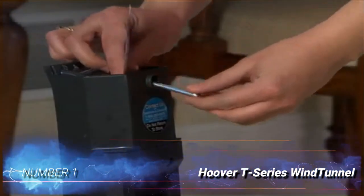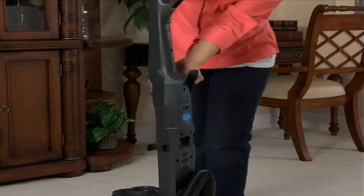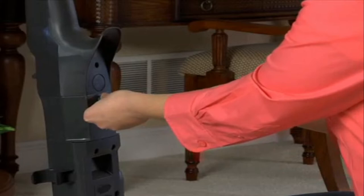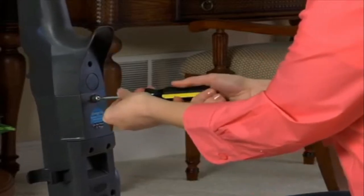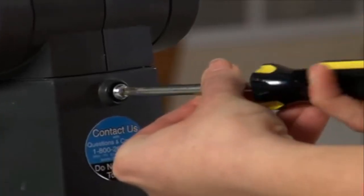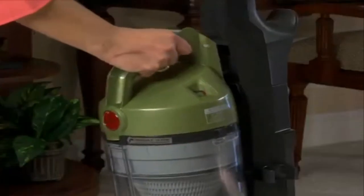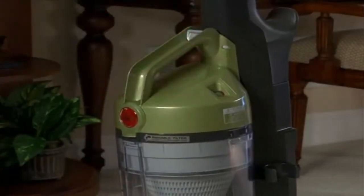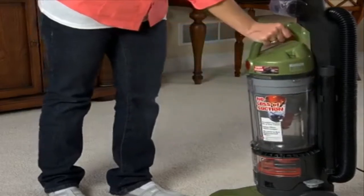Number 1: Hoover T-Series Wind Tunnel. The Hoover T-Series Wind Tunnel Pet, which weighs only 15 pounds, is our pick for the best bagged vacuum for pet hair. With its 5-position carpet height adjustment, this compact and simple-to-use bagged vacuum cleaner can effectively clean all types of floors. In addition to limiting allergies in your house, the HEPA media with activated carbon also lessens pet odors. The clean drop bag mechanism enables you to throw away a full bag without having to touch it.